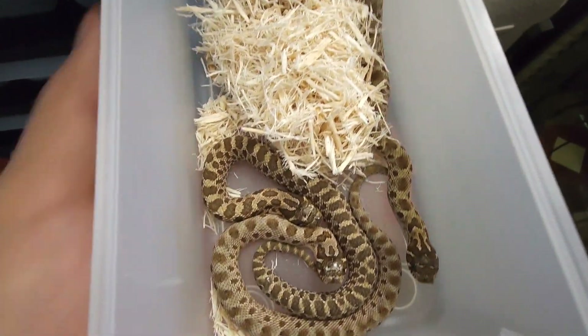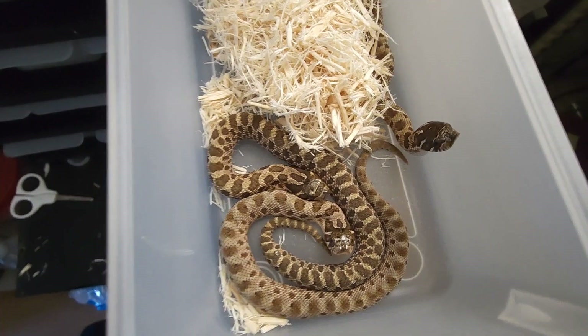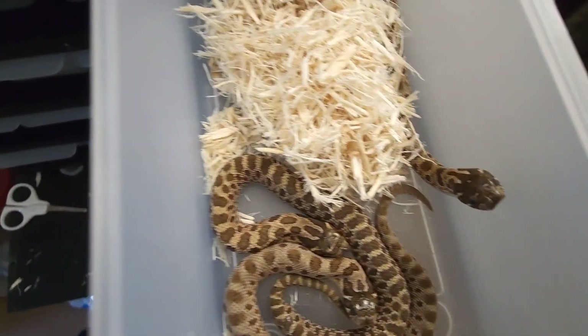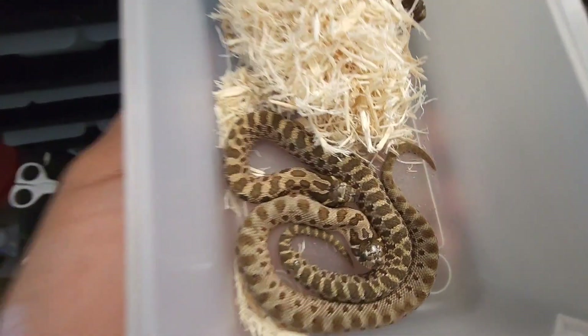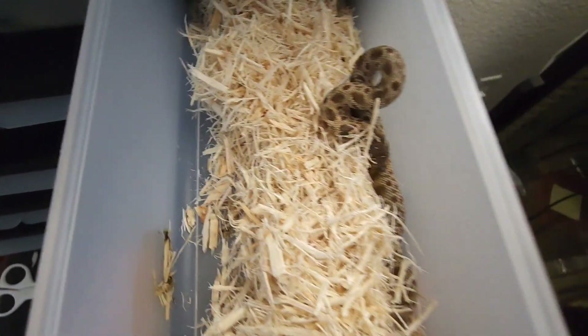These three are also going to be holdbacks. Those last ones were cascade to lemon ghost, 50% het sable to 50% sunburst — I don't think there are any visual sables in there but there's something definitely going on. These ones are het lavenders, 50% sunburst.